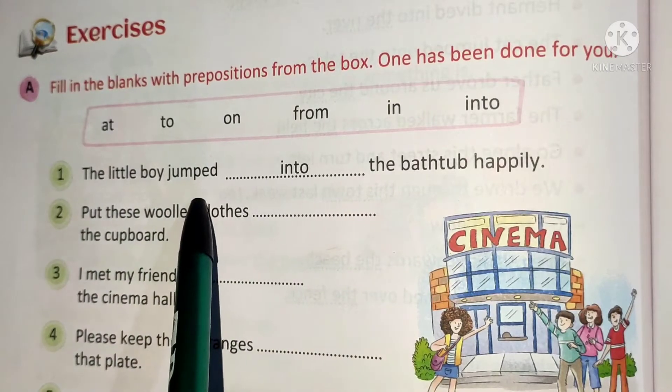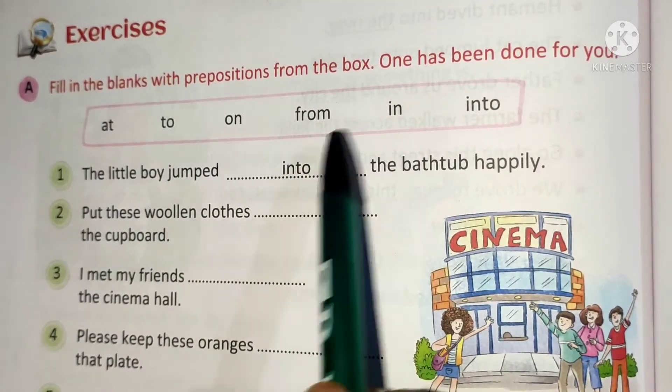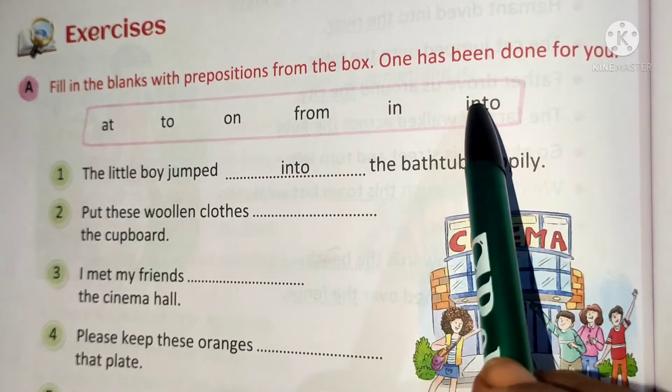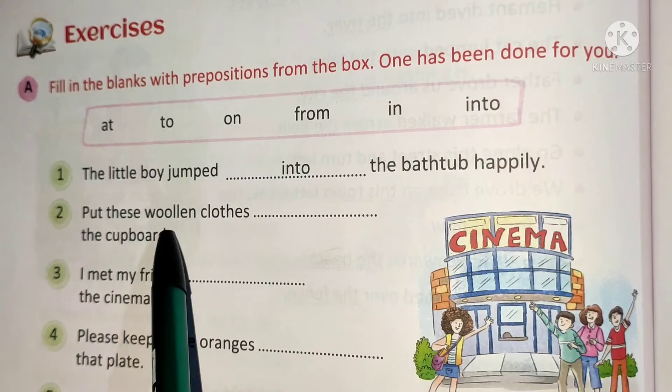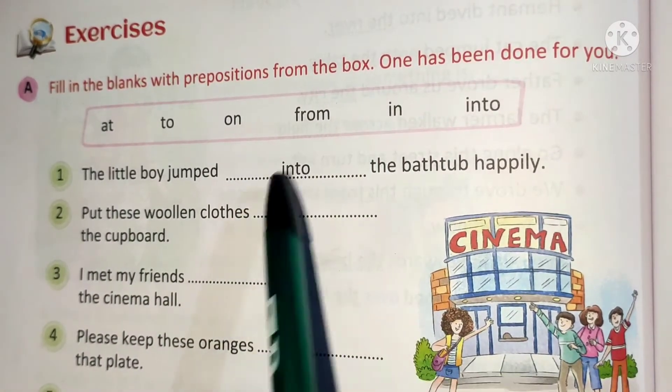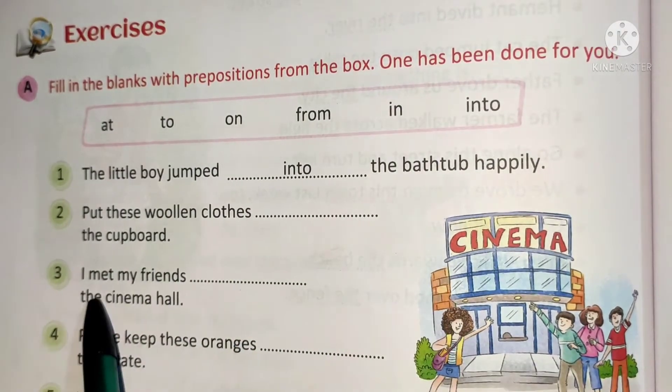Number 1: The little boy jumped into the bathtub happily. The answer is 'into' — underline it in the box. Number 2: Put this woolen clothes in the cupboard. The answer is 'in' — underline it.